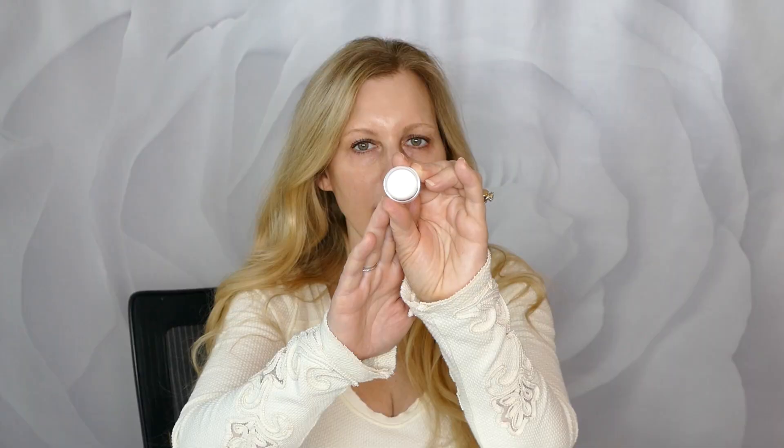This is the numbing cream. The office gave it to me to take home so I could apply it at home and wouldn't have to sit around in the office waiting for it to kick in. So here we go. It just looks like a regular little cream. So thoughtful that they let you do this at home, because I've got a lot of laundry to fold. A little bit seems to go quite a long way. I'm going to keep it away from my eye area and bring it down to my bra line.